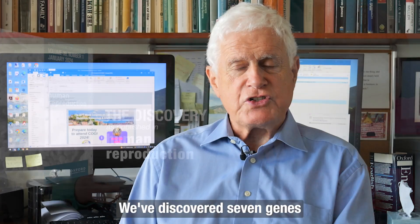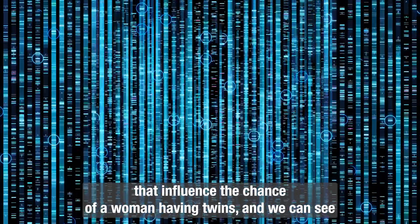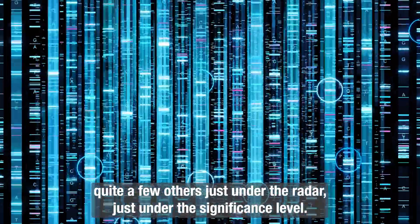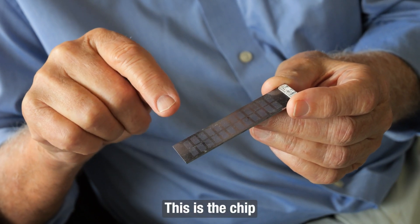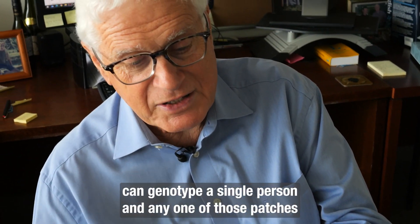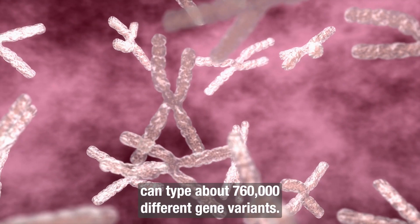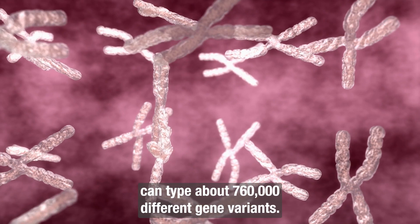We've discovered seven genes that influence the chance of a woman having twins, and we can see quite a few others just under the radar, just under the significance level. This is the chip that we use — each one of those patches can genotype a single person, and every one of those patches can type about 760,000 different gene variants.